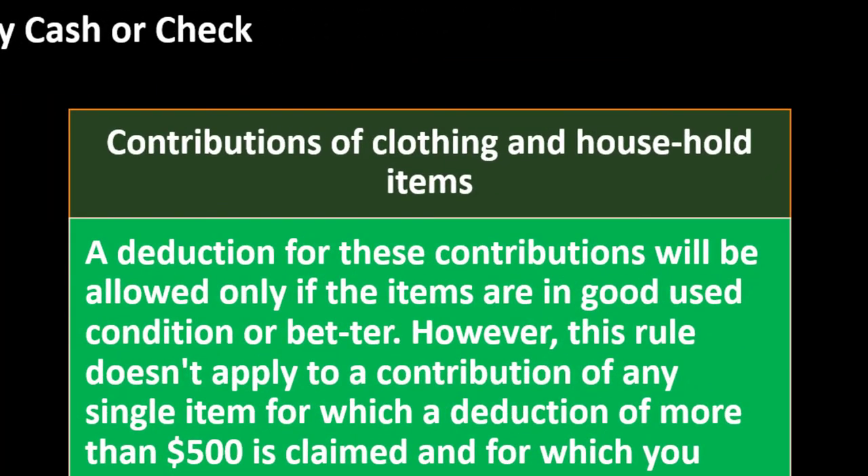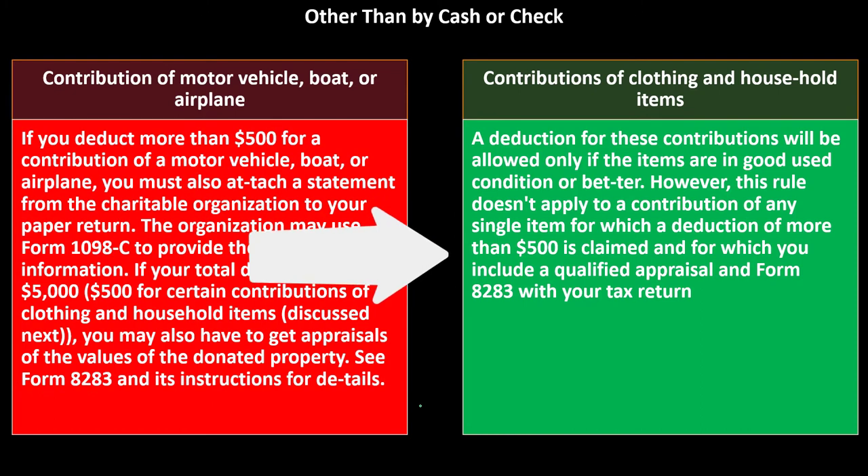Contributions of clothing and household items: a deduction will be allowed only if the items are in good used condition or better. However, this rule doesn't apply to contributions of any single item for which a deduction of more than $500 is claimed and for which you include a qualified appraisal with Form 8283 on your tax return.